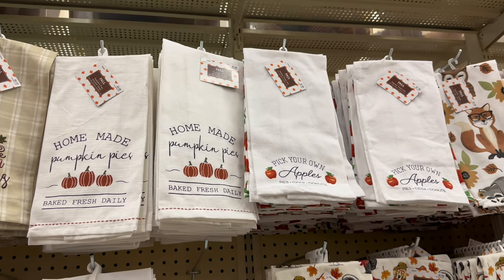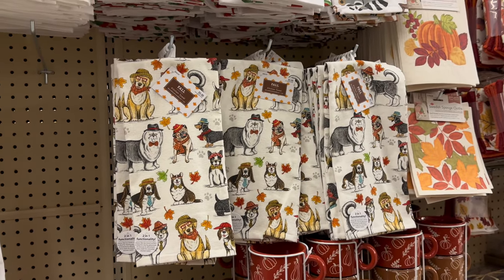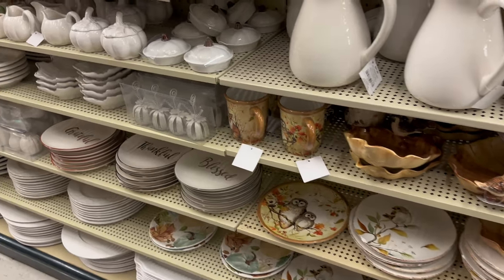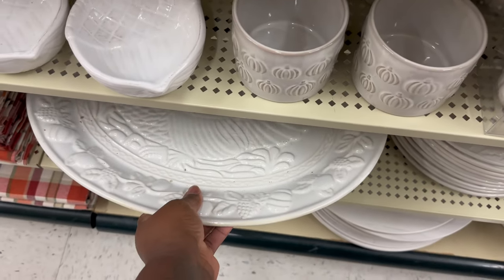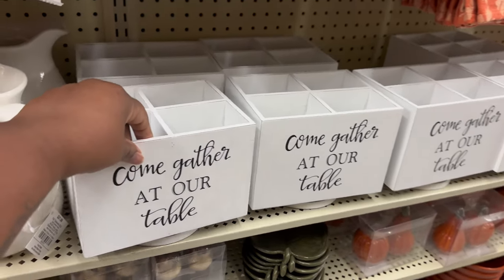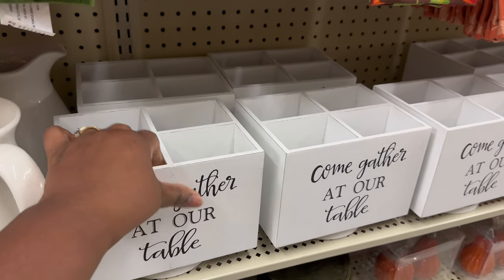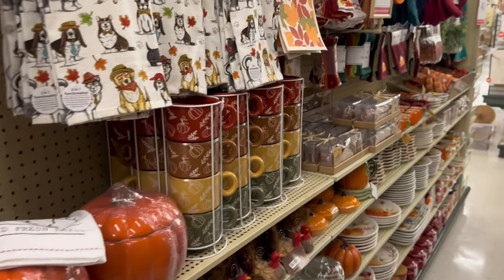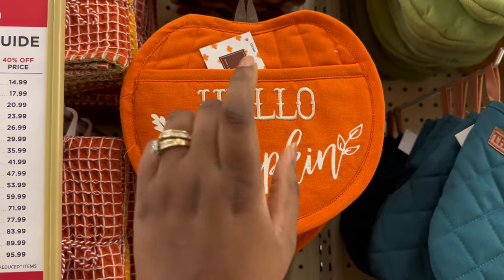They've got lots of cute towels for decoration — you can put them on your oven handle or however you want to use them. They got plates in here too. There's this heavy piece that says 'Come Gather at Our Table' — I guess you could put little pumpkins or flowers on it. They've got cute pot holders too — 'Hello Pumpkin' — I'm definitely coming back to get this!